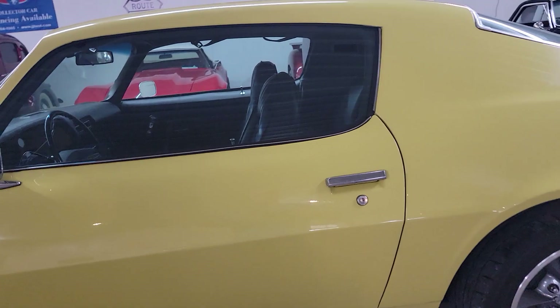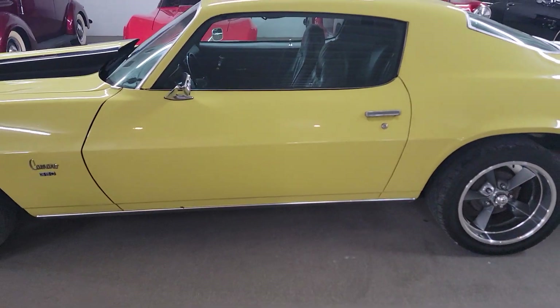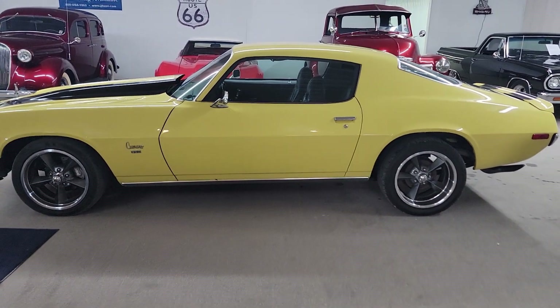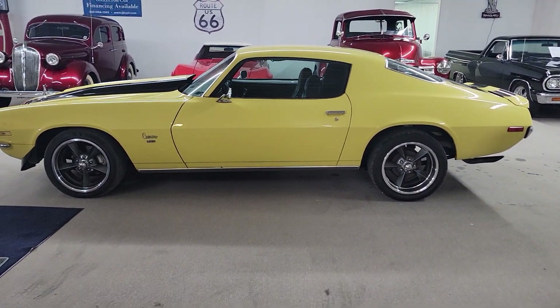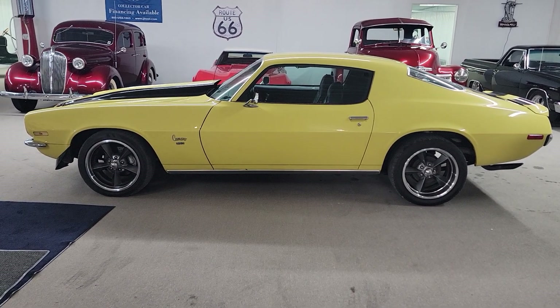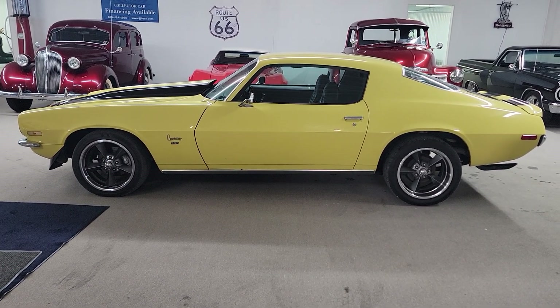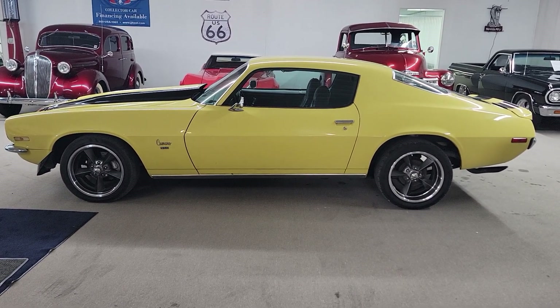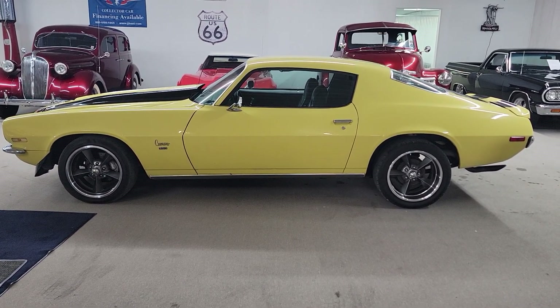I hope that gives you a good view of this car. We do have financing available — you can go to vonsclassiccars.com to apply for financing. We've got nationwide shipping, some good options for shipping. Give us a call at 618-336-5210. We'd love to show you this Camaro, see if we can work out a deal. Have a great day.